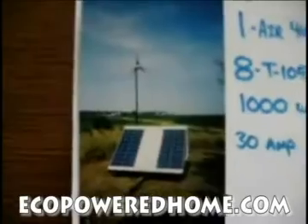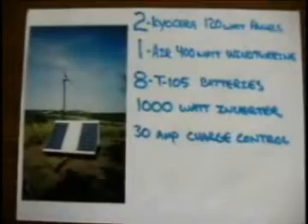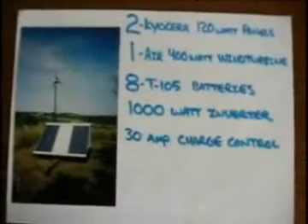It's all mounted on a 6x8 utility trailer. I've been using it for about four years, and I've basically been trying to power the living room, bedroom, and bathroom with the system.